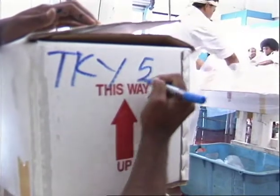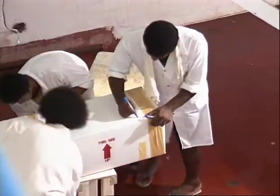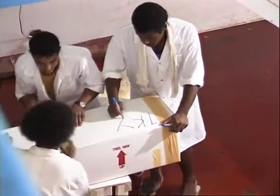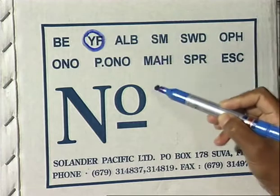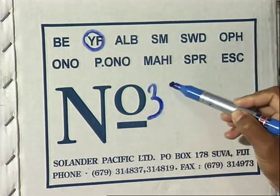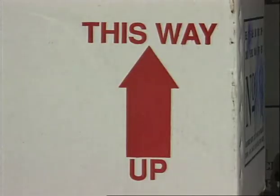Correct, clear labeling on the container is very important. Check with the buyer to find out what labeling is needed. The labeling should clearly show a description of the product such as fresh fish and species, and the country of origin. Special instructions such as a perishable warning or a 'this way up' symbol should be marked to show the end where leakages could occur.